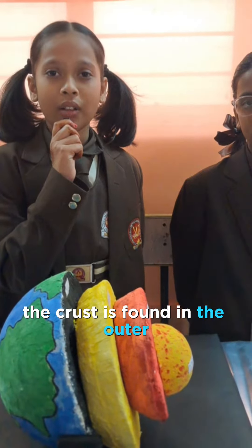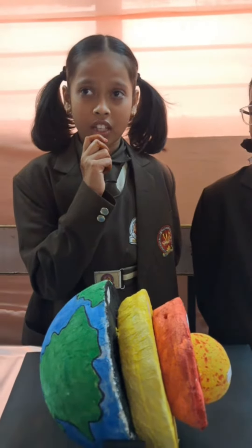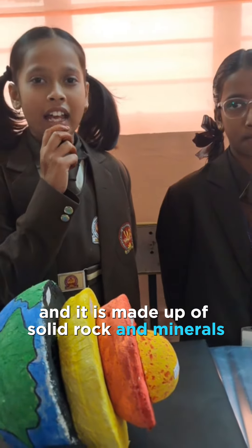The crust is found on the outer surface of the earth and it is made up of solid rock and minerals.